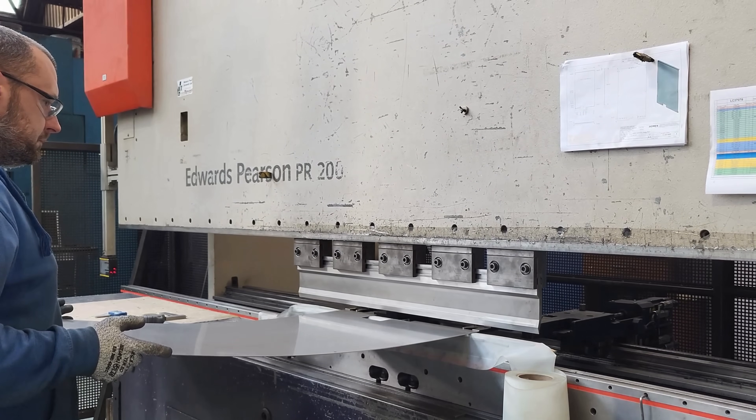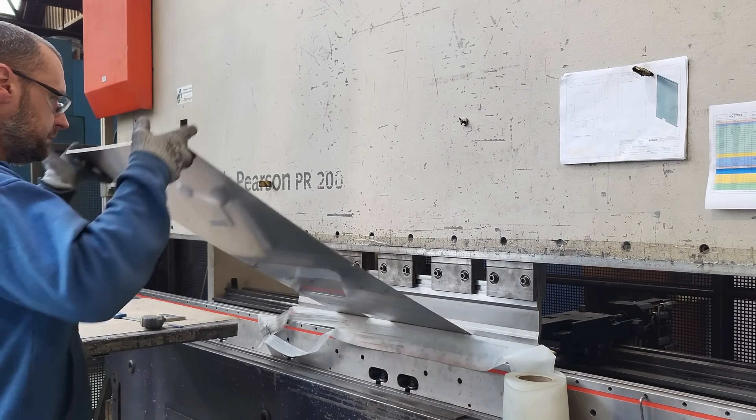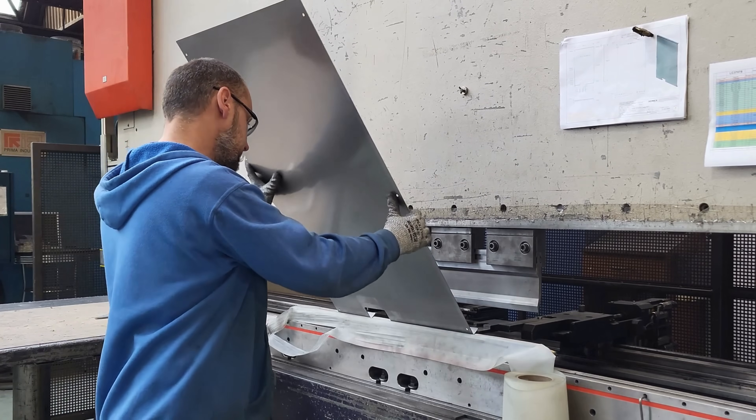Our CNC folding machine delivers precise, consistent metal folds, effortlessly handling complex angles and intricate designs for high-quality components.